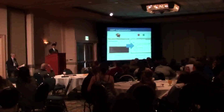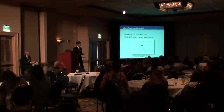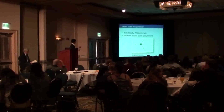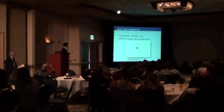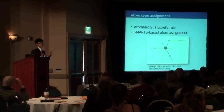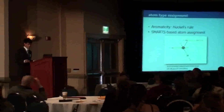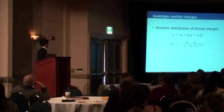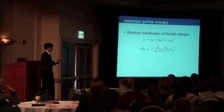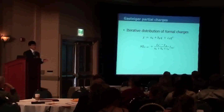The first part of the force field is assigning atom types. I assign aromatic flags using Hückel's rule, and then use SMARTS-based atom assignment from subgraph searching of the chemical structure. For example, an atom bonded to a hydrogen, one other atom, and two electron-withdrawing branches gets a very special atom type with special force coefficients. The next step is distributing partial charges to atoms. I use the Gasteiger partial charge equalization method, assigning electronegativities based on hybridization and then propagating them out in an iterative process.